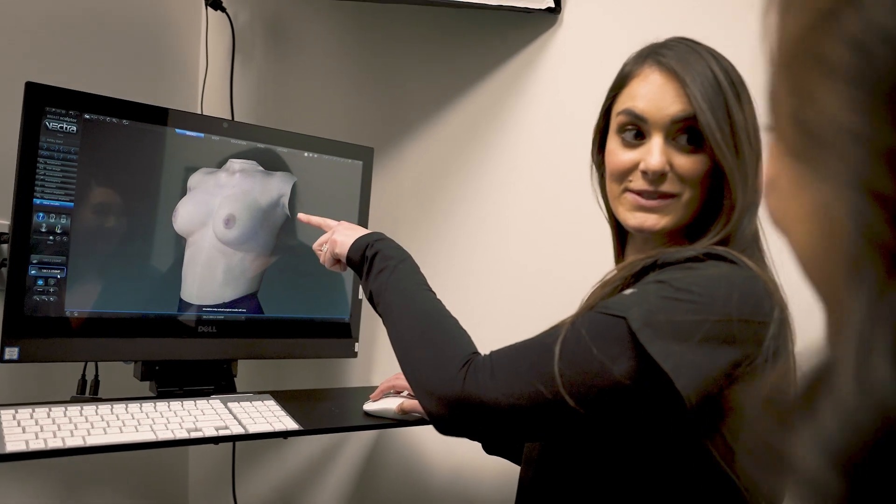We are very happy to have the Vectra as part of our state-of-the-art facilities. It's a unique feature to the breast augmentation consultation that not a lot of other practices have.